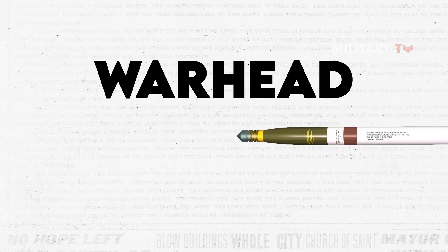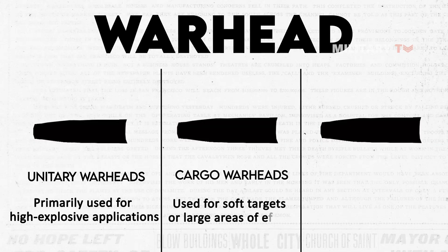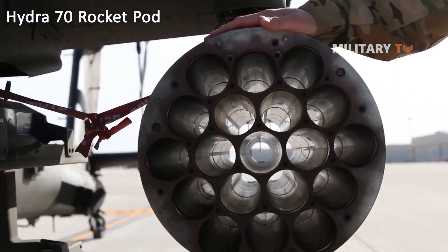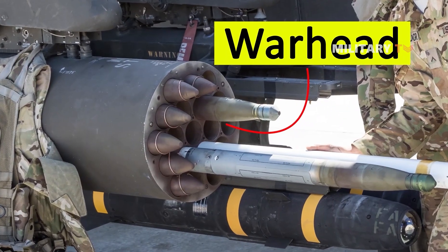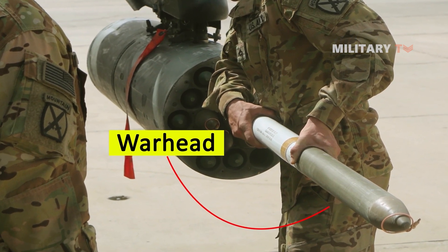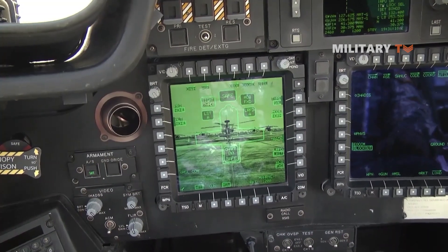The Hydra 70 rocket system has three warhead types: unitary warheads primarily used for high explosive applications, cargo warheads used for soft targets or large areas of effect, and training warheads for simulation. Unitary warheads have impact detonating fuses or remote set multi-option fuses that can neutralize targets with a single impact, and are particularly useful when targeting vehicles, personnel, or structures. Cargo warheads can be set to airburst and take out a group of targets with fixed standoff fuses. Training warheads can be used to simulate the effects of actual warheads without causing damage, allowing operators to practice targeting skills safely.